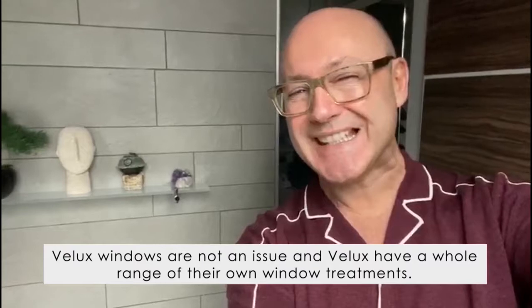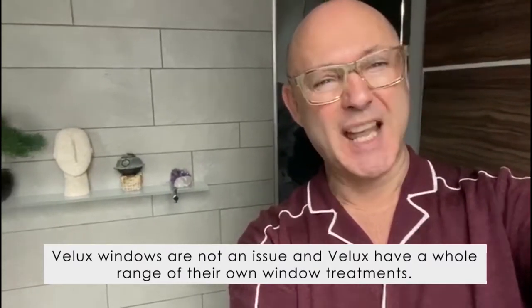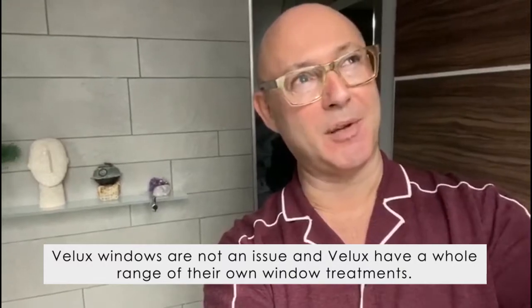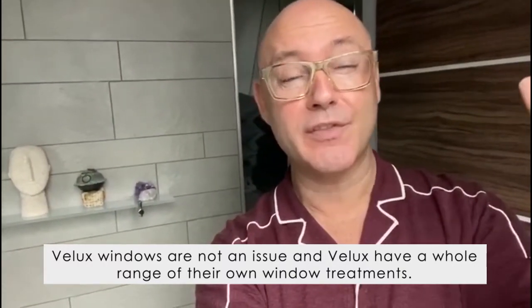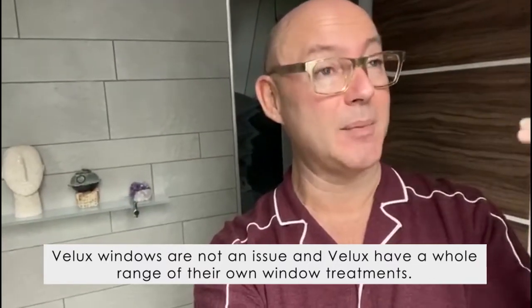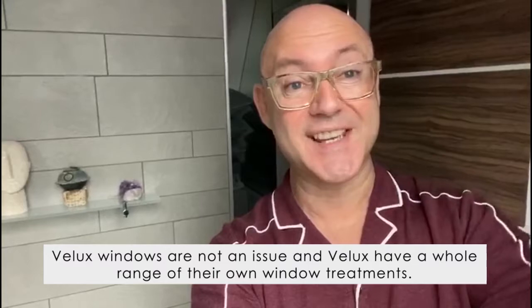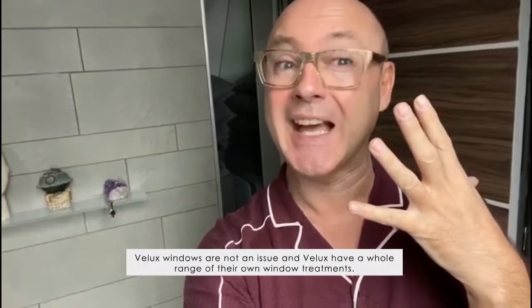Velux windows don't need to be a problem either. Lots of companies now — and I would stick to the Velux brand because they are a well-known brand leader — do their own version of window treatments. When you buy your windows, make sure you can add on a roller blind which inserts and can even be motorized. In my bathroom, to get some light in while maintaining privacy, I've allowed for venetian blinds.